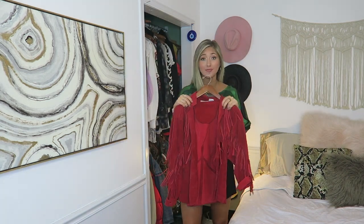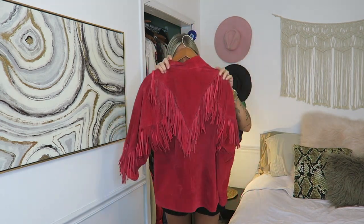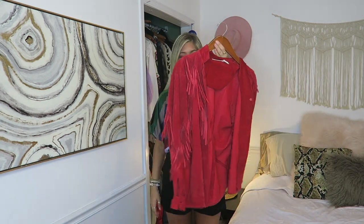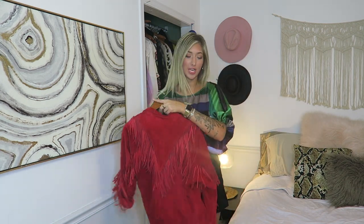This I have never worn — it is so cool. It is a fringe vintage piece. It's actually a shirt, but I would wear it like a jacket. I have never found a good way to wear it. So this is piece number one: fringe jacket.